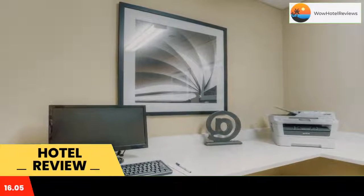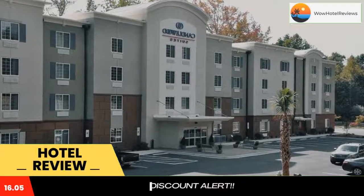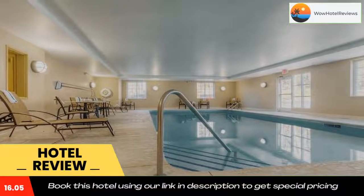A full kitchen, cable TV, and a work desk are found in each modern guest room at the Candlewood Suites Mossville Lake Norman. Select rooms include a separate sitting area.